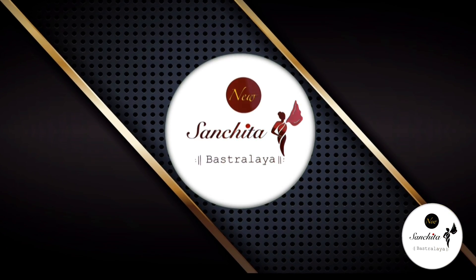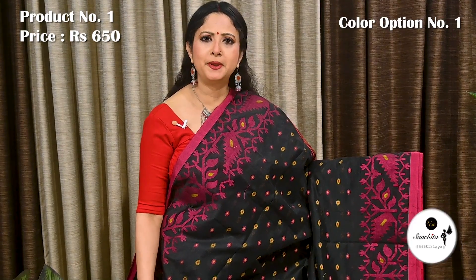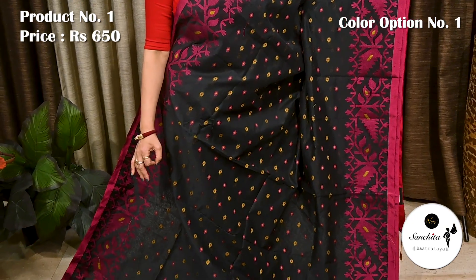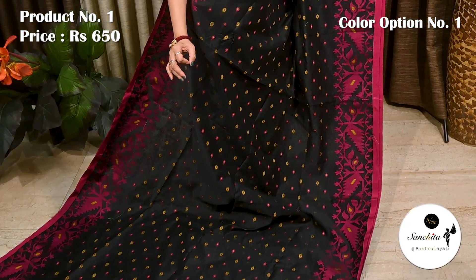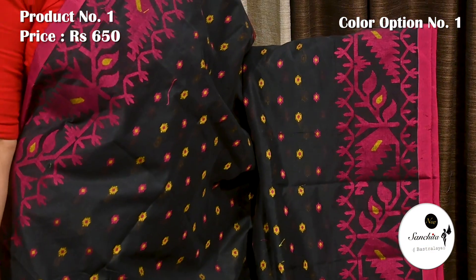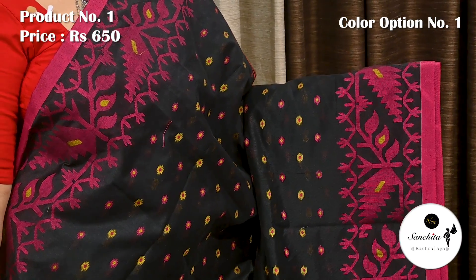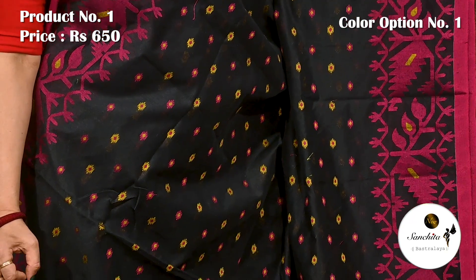So without further ado, let's get started. Today we are starting with a mind-blowing Bengal soft cotton saree in black with magenta. Saree number one, priced at 650. It features a contrast elaborate border with traditional Dhakai jamdani design. The entire body of the saree is decorated with contrasting mina-butas in yellow and pink.